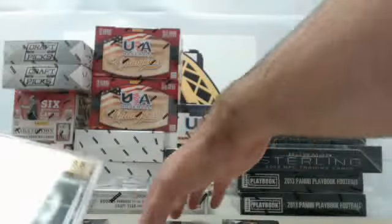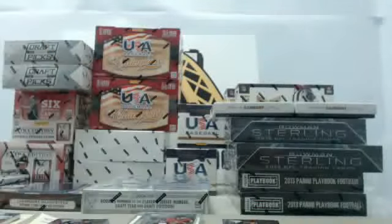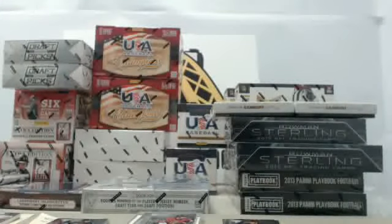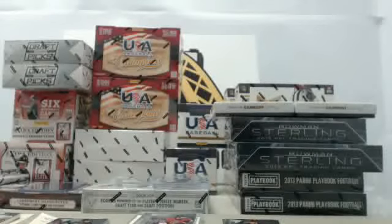That will conclude our break of 2013-14 Panini Titanium Hockey. To enter the 100 box break giveaway, just go to steelcitycollectibles.com. We are giving away 100 boxes for free — just go to steelcitycollectibles.com. You can click right from the homepage, and Hijack has also put the link up in the chat room: steelcitycollectibles.com/breakroom.